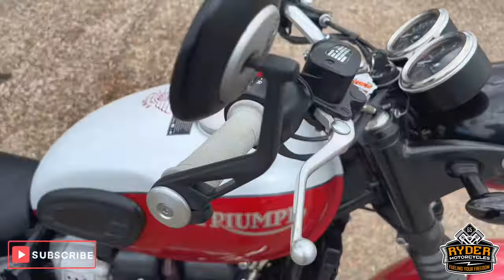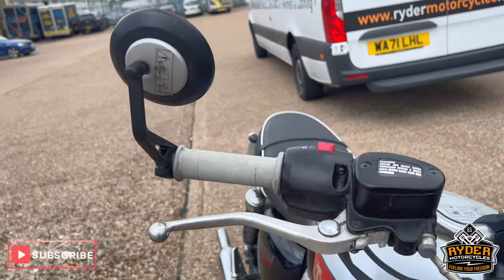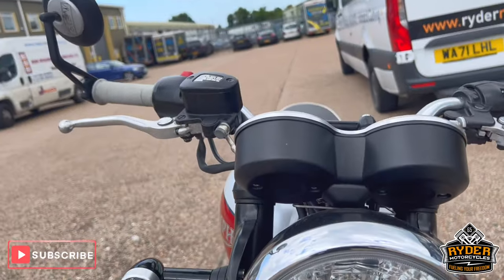The bike's yet to have a valet. It's just a quick walk-round video just to show you the bike briefly — it's all up top, it's all in nice condition. There's the odd bug here and there, just needs a valet.